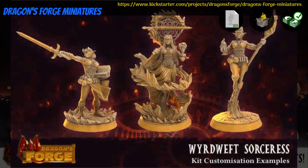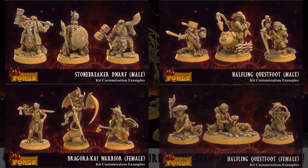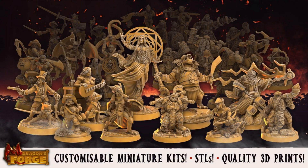Dragon's Forge Miniatures — printable or printed minis by Rob West of the United Kingdom, their first Kickstarter campaign. This is a set of 10 modular heroes with more in the stretch goals. There are sorcerers, halflings, dwarves, dragonfolk warriors, and bards. This one uses a digital currency scheme for pricing that you'll have to check out if you're interested. This campaign ends on October 30th, with rewards expected in March.